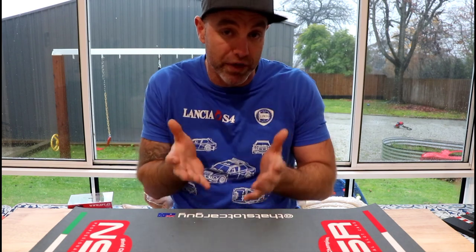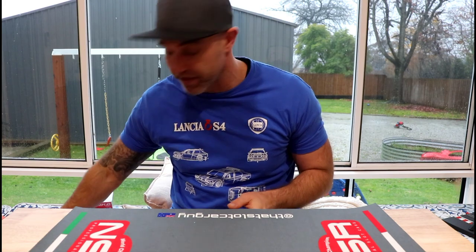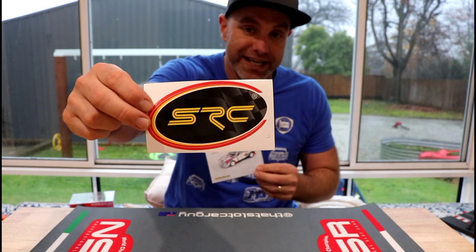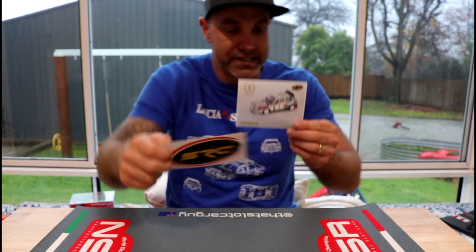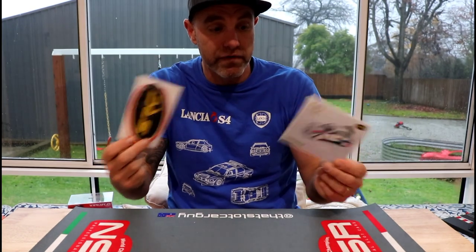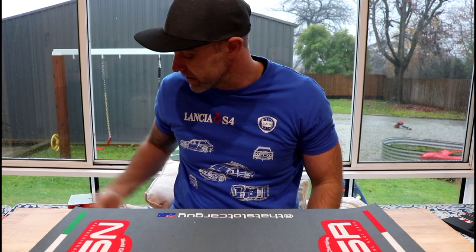They've also sent me some gifts which I wanted to share with you guys before we do the review. The first thing I want to share is they've sent me a handful of these really cool stickers — first being the SRC logo and secondly the Lancia Delta and the Martini livery. We've got a handful of both, so I will try and get these out to some followers as a massive thank you, and of course I love stickers.